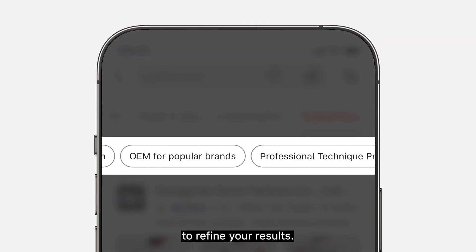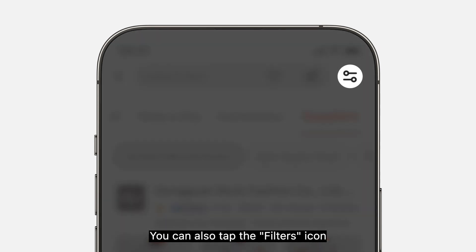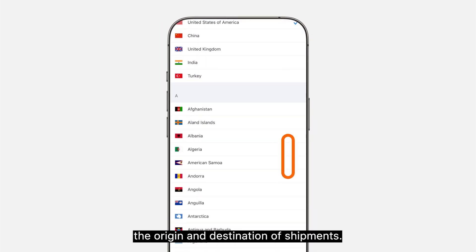Apply additional filters to refine your results. You can also tap the filters icon on the top right next to the search box and edit the origin and destination of shipments.